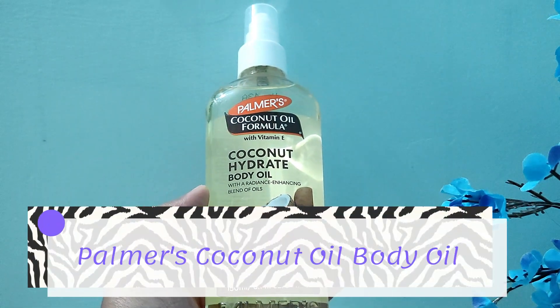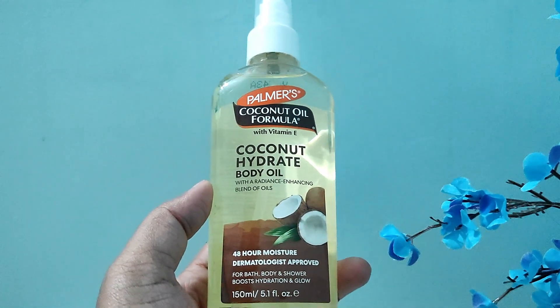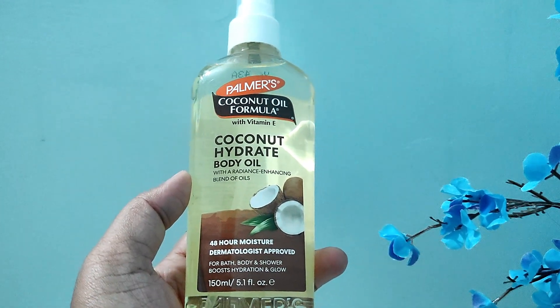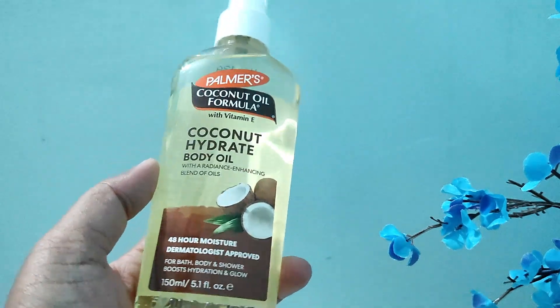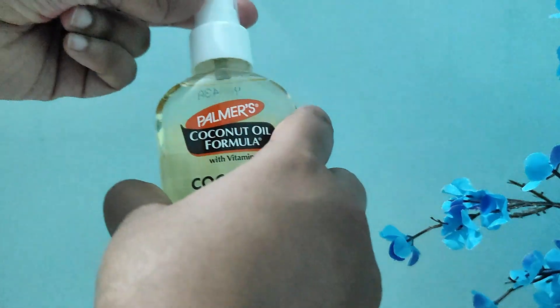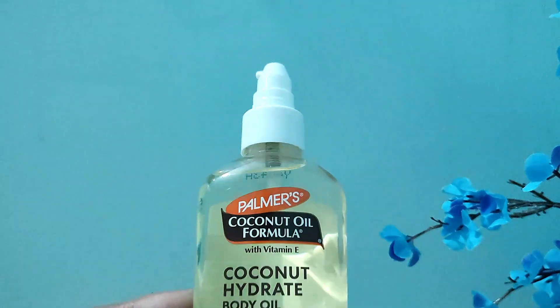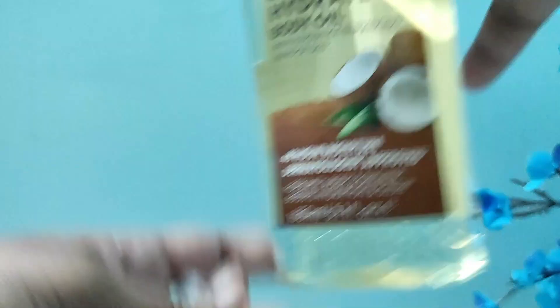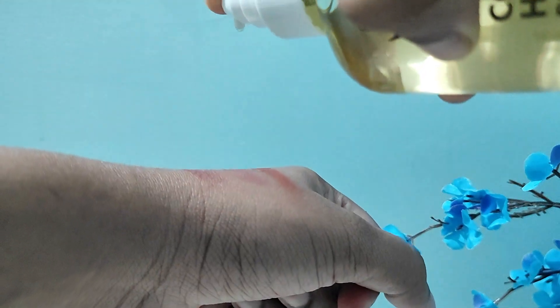The first one is the coconut oil by Palmas — this is a body oil which has vitamin E. I was eyeing the Bath and Body Works Stars body oil, but it quickly went out of stock, and once it was restocked there was a huge difference in the price, so I impulsively bought this body oil.